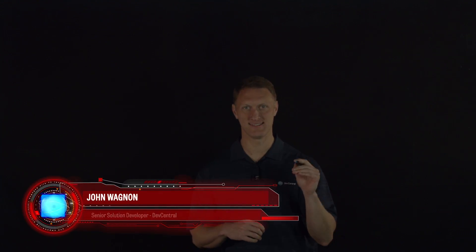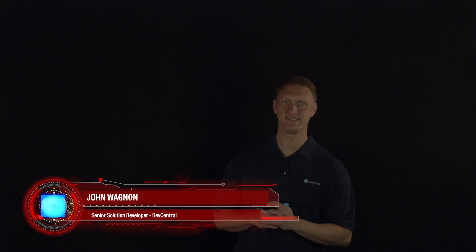Hey everybody, John Wagnon here with Dev Central and we're bringing you another Lightboard lesson. Today we're going to talk about DDoS — Distributed Denial of Service Attacks — and specifically a new product that F5 has called the DDoS Hybrid Defender. It's a purpose-built security solution whose only goal is to defend against DDoS attacks.